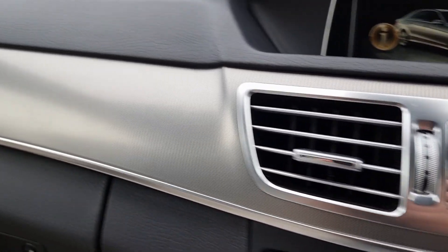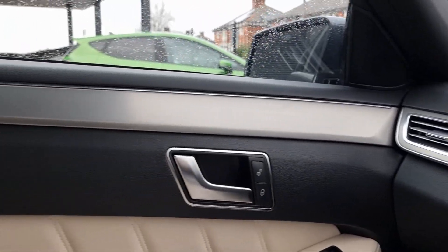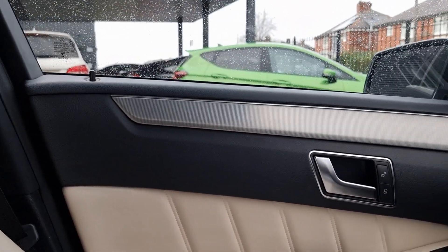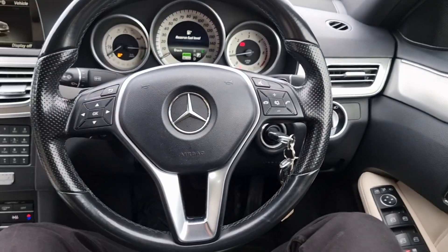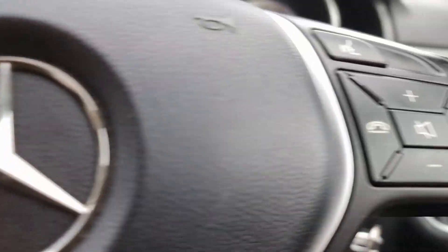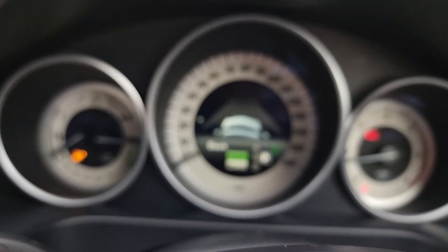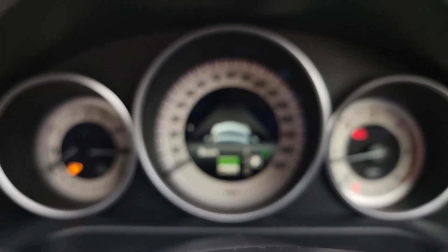There are also lots of different little settings that you can change and play with. It also has this lovely titanium-look trim on the dash which follows onto the door cards as well, all the way through. This is the steering wheel that you'll be greeted with — it's got steering wheel controls on both sides.